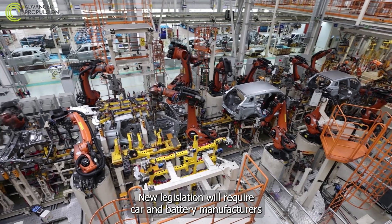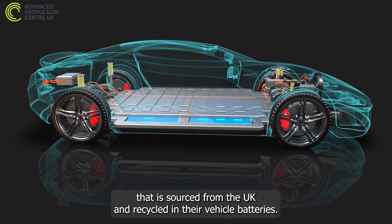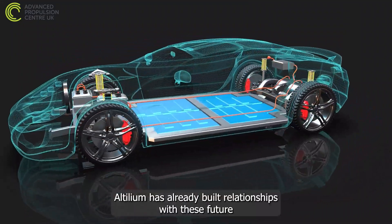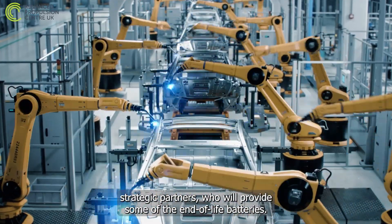New legislation will require car and battery manufacturers to include an ever-growing percentage of material that is sourced from the UK and recycled in their vehicle batteries. Altillium has already built relationships with these future strategic partners, who will provide some of the end-of-life batteries.